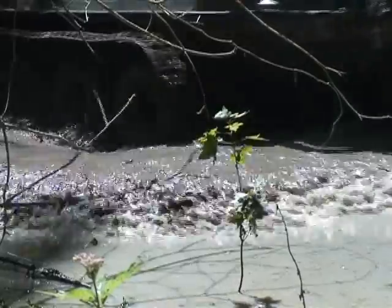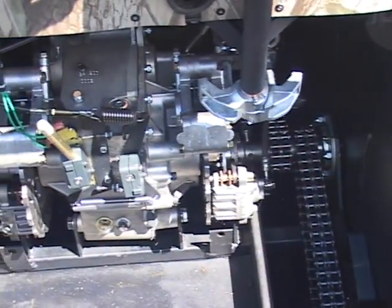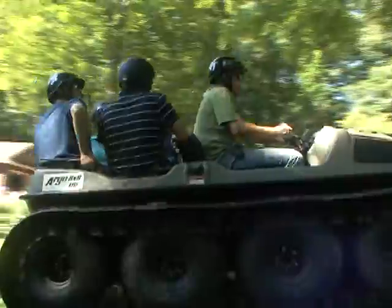The 2011 Argo 8x8 700 HD features the exclusive Admiral steering transmission — easier to steer, more powerful, more comfortable, more durable, yet simple and easy to maintain.